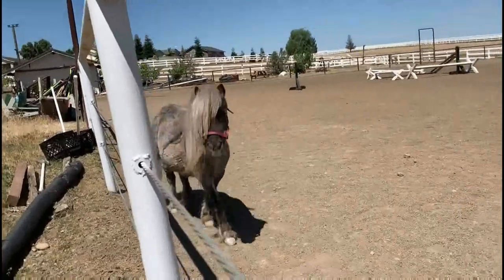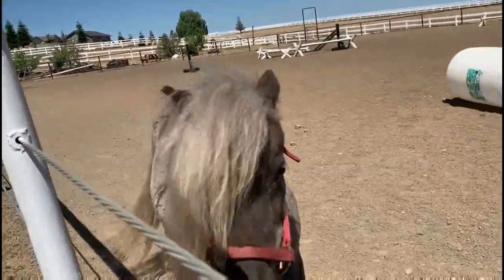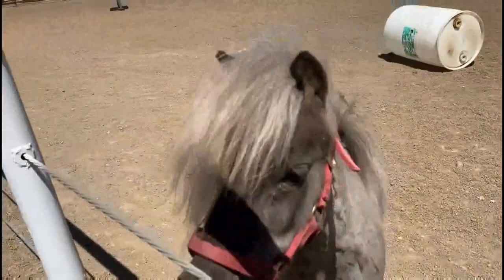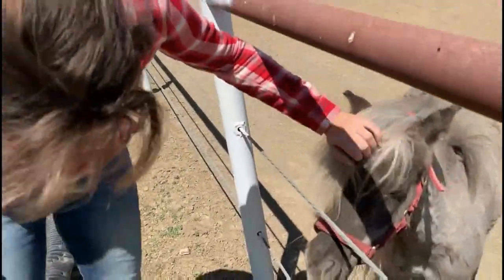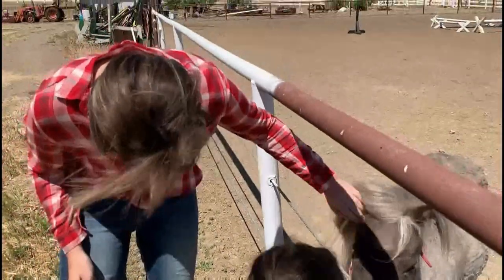Most people think that all small horses are called ponies, but miniature horses aren't ponies. They are even smaller than ponies. They are called miniature horses because they have long legs and they look and act more like horses.